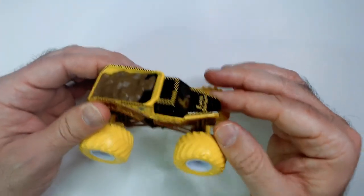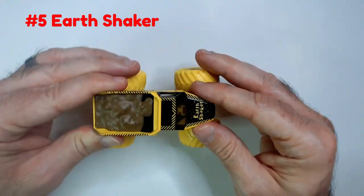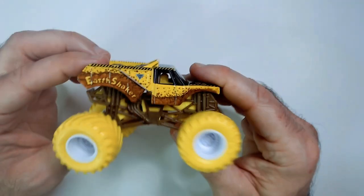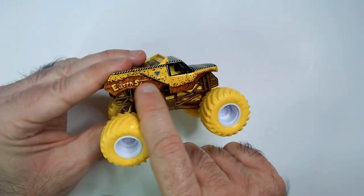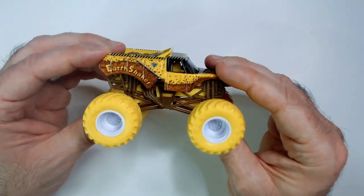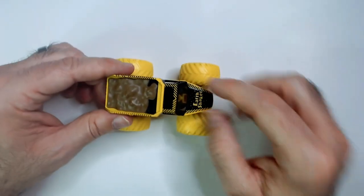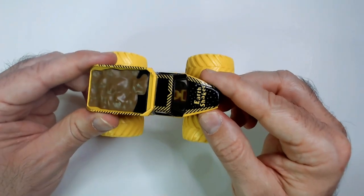At number five we have Earthshaker. Five being the worst doesn't mean it's a bad truck — it's just the one I like the least. Earthshaker is yellow with a brown dirt effect. Got a nice paint job, you can easily see the name. These yellow wheels — I'm not a fan of the color yellow, so that's kind of why it's in the number five slot. The construction theme overall is okay, and there's this cool effect I like, plus an easy-to-read name which is always cool.